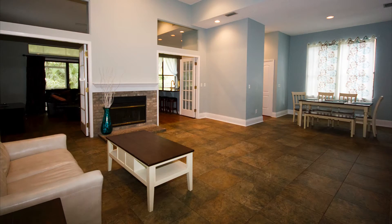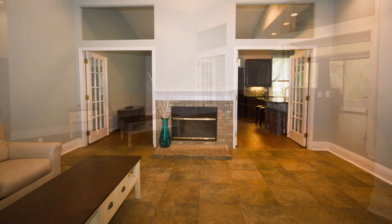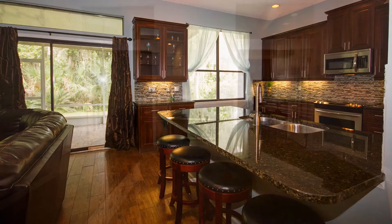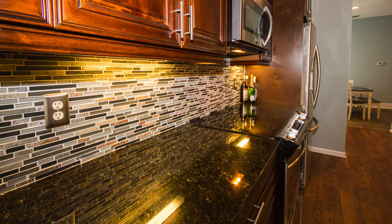Inside you'll notice beautiful tile flooring in the main living room and dining area, and a double-sided wood-burning fireplace that complements both the living and family rooms. The kitchen is one of the home's great features — I love the color combinations here: maple cabinets, stainless appliances, and granite countertops.